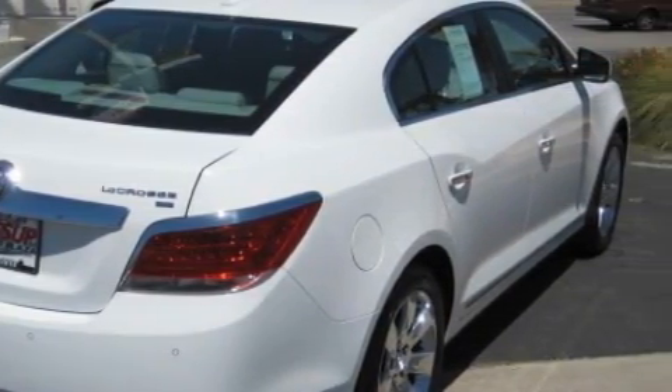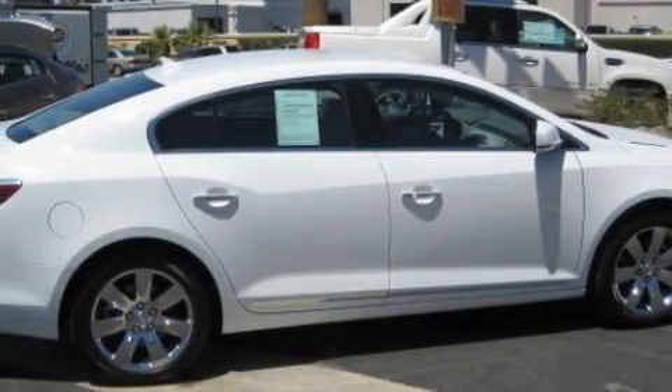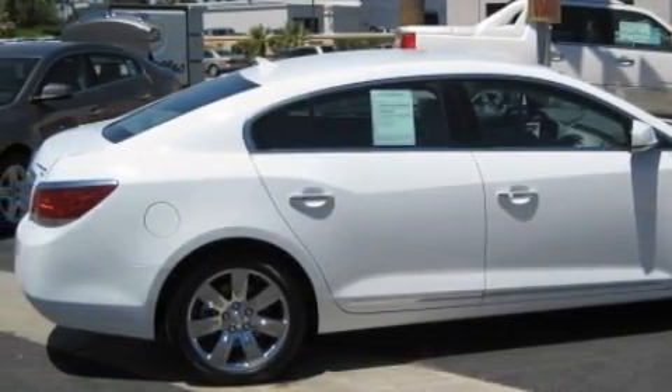Not to mention that this Buick qualifies for the Carfax buy-back guarantee. Call or visit us right now and arrange your test drive today.